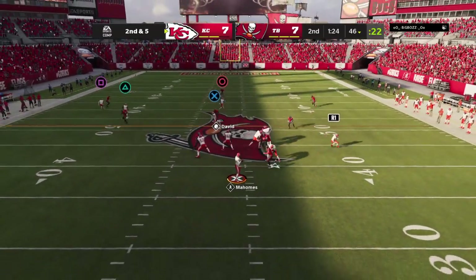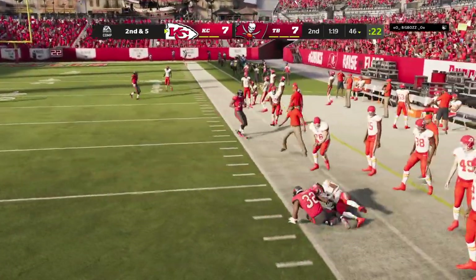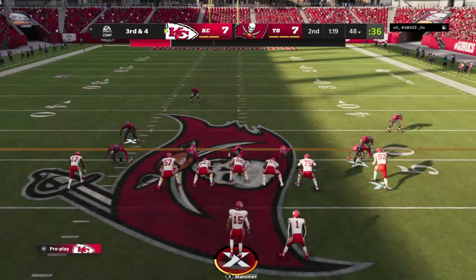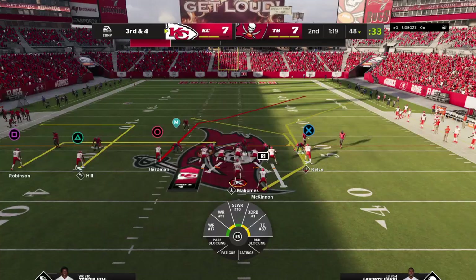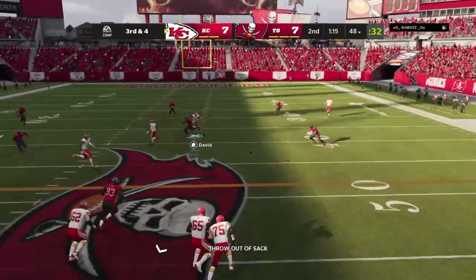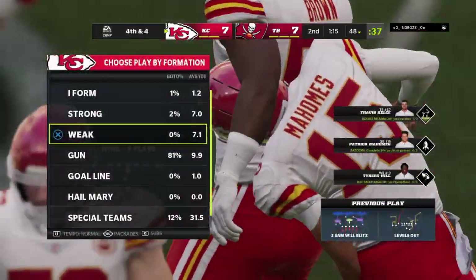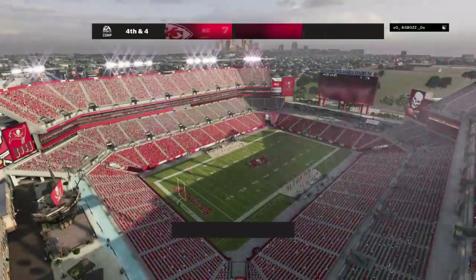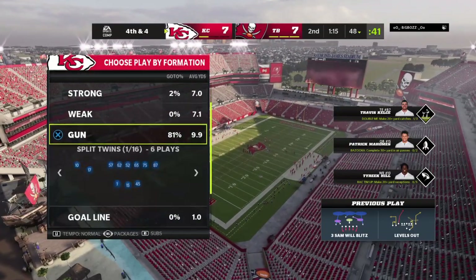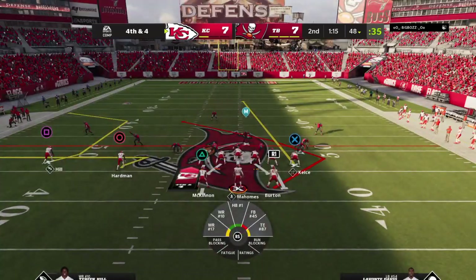To throw again on second down — Mahomes dancing to his left. He finds McKenna, but it's incomplete. That might feel like a lost opportunity because the defense brought pressure and sometimes against that you can get it out to your running back for a big gain downfield. A nice job getting to him quickly. Another incomplete on third down — the rush gets home just as he's letting it go. That could have been worse. Instead it's fourth down, and another timeout is called by the offense before what will be an important fourth-down play.